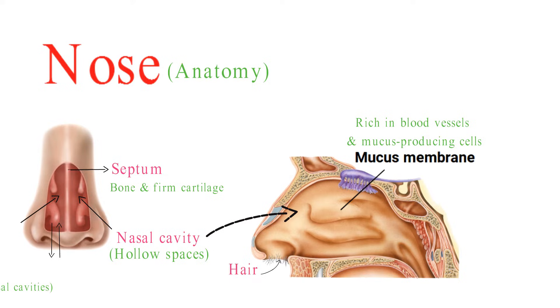Hair and cilia inside the nose trap dirt and particles, then move those particles toward the nostrils, where they can be sneezed out or wiped away.